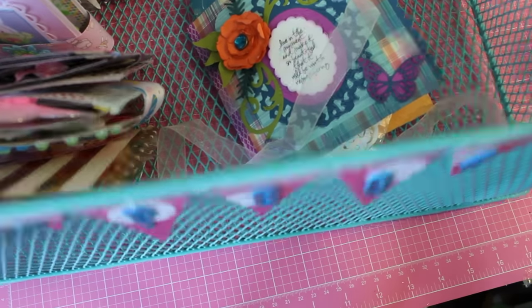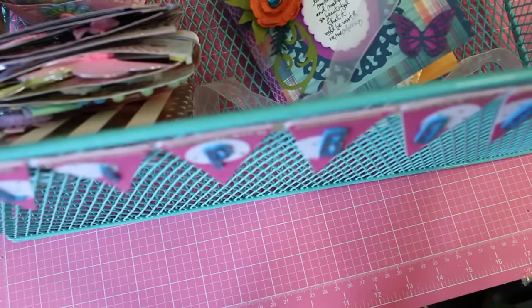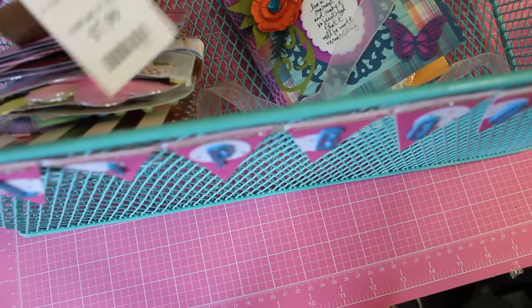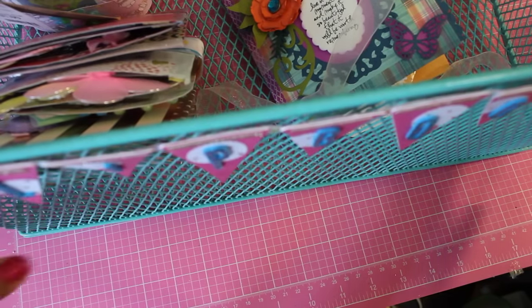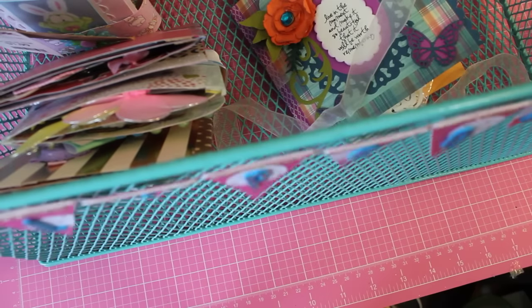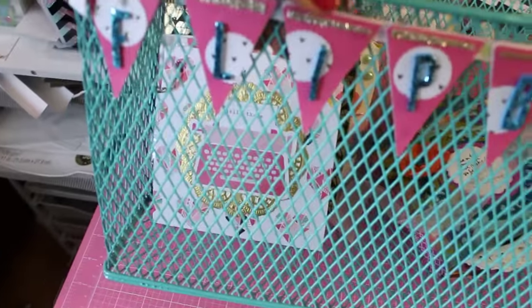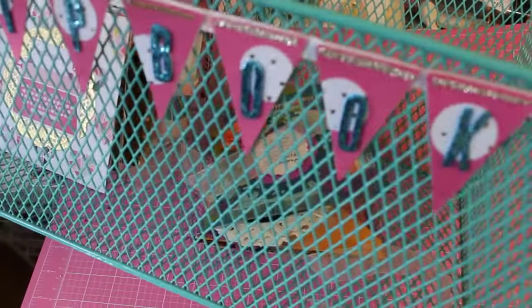I found this basket from TJ Maxx — it was $7.99. I'm going to use it to store my flipbooks. I'm scooping it back so you can see — I don't want you to see my mess — but it's a basket and I made this little banner to go with it.